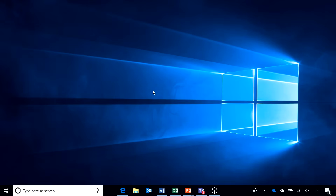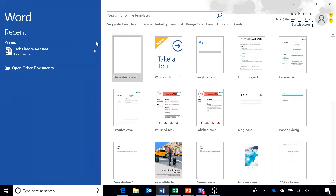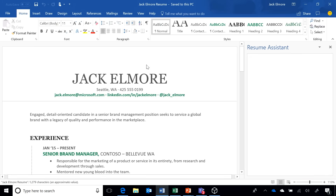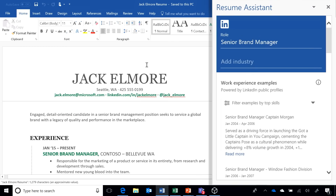Let's make this real for people watching at home. What can we do now as an everyday Office user? I'm going to start with my resume. As you know, I'm looking for my next opportunity, so I'm going to pull up my resume. What do you notice on the right-hand side? There's the resume assistant coming up.